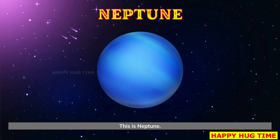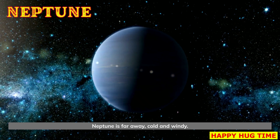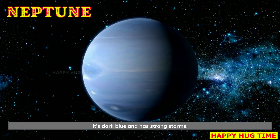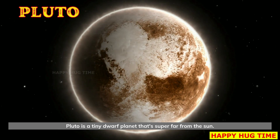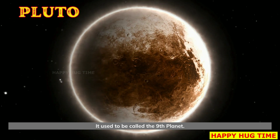This is Neptune. Neptune is far away, cold, and windy. It's dark blue and has strong storms. And that's Pluto. Pluto is a tiny dwarf planet that's super far from the sun. It used to be called the ninth planet.